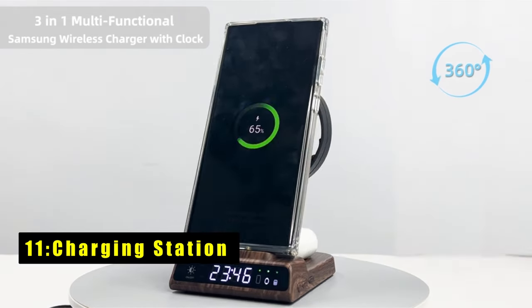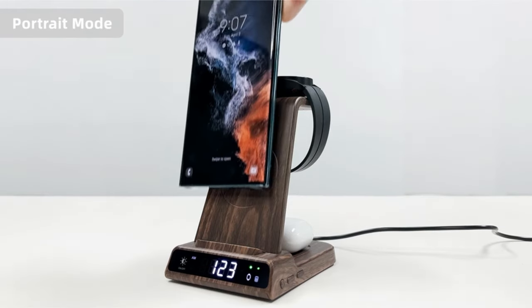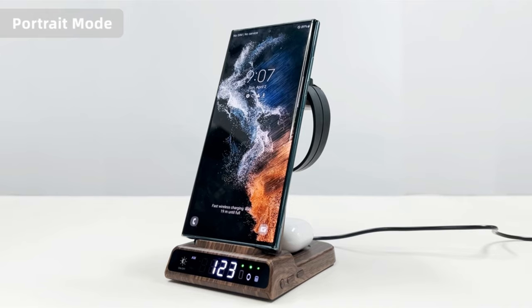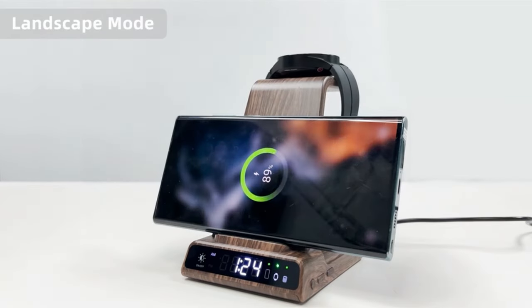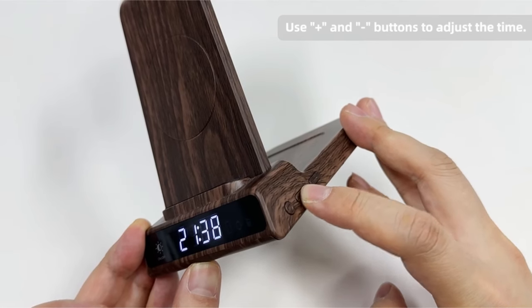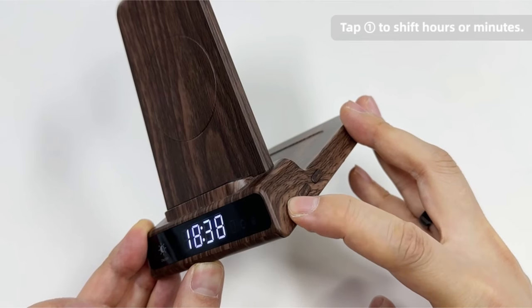At number 11 is a Charging Station. The thoughtful design goes beyond convenience. The space-saving U-shape and dimmable clock keep your nightstand organized and stylish. Plus, a built-in memory battery safeguards your data during power outages. Even better, the stand is case-friendly, so you can ditch the constant case removal for charging.